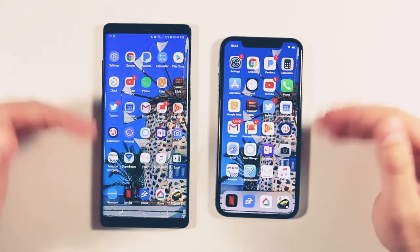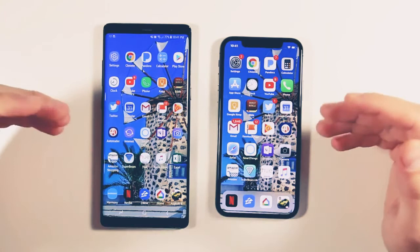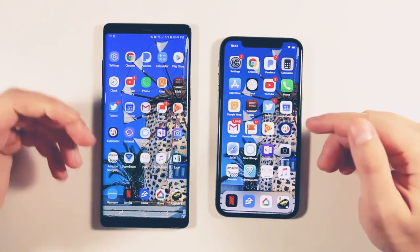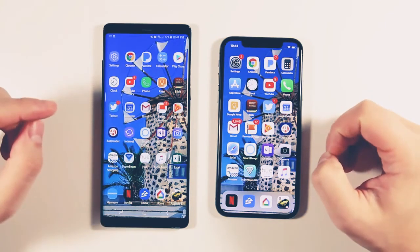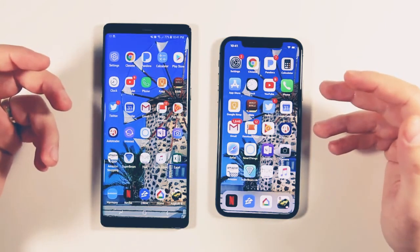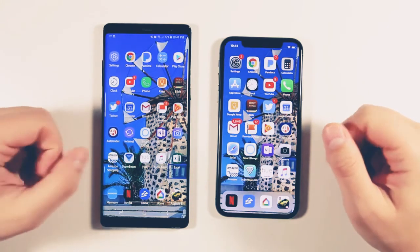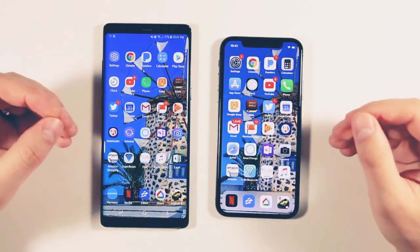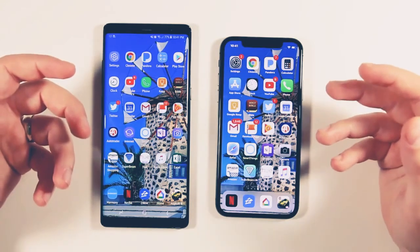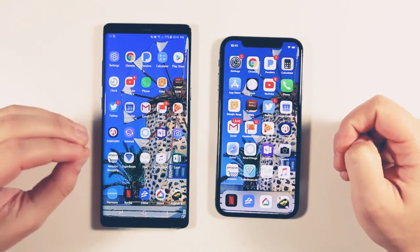The real takeaway is: if you want the fastest device and don't care which operating system you're on, you'll probably notice that the Note 8 is going to feel faster more often than the iPhone. However, when the iPhone has apps loaded in RAM, it opens those faster than apps loaded in RAM on the Galaxy Note 8. So if you typically have only four, five, or six applications open at the same time, the iPhone is going to keep those open and reopen them faster than the Note 8.